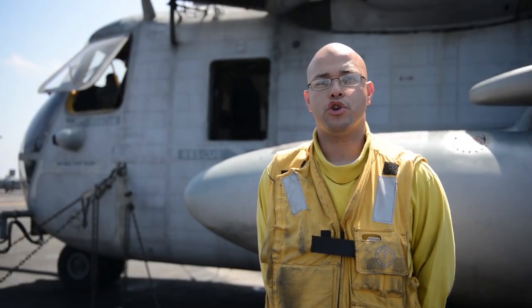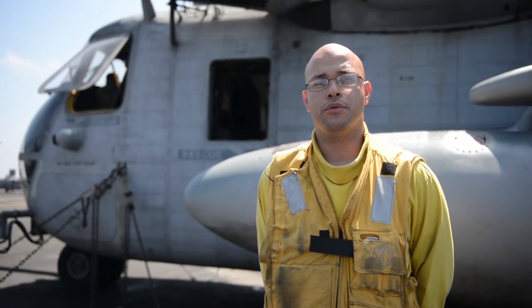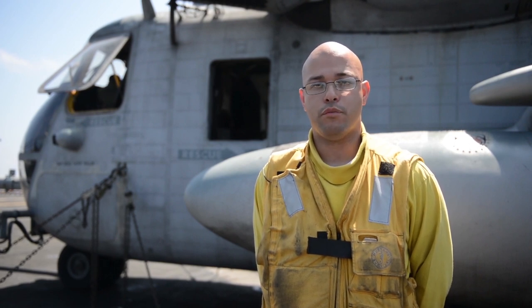Hello, my name is Chief Valencia. I'm a flight deck chief on board USS Bataan, and today I'm bringing you the E-AWS minute of all the aircraft we have on board.